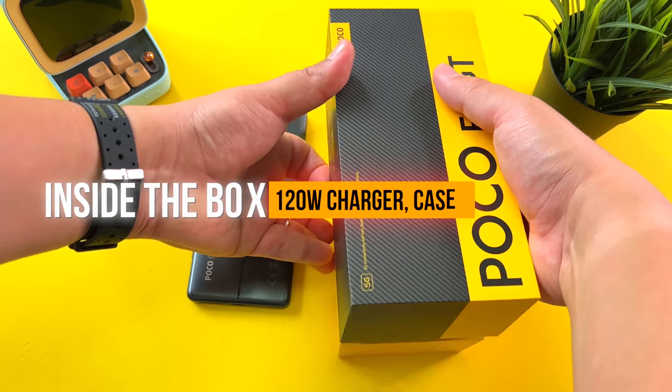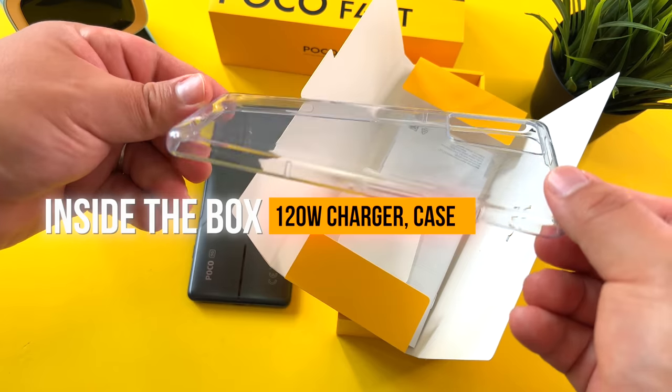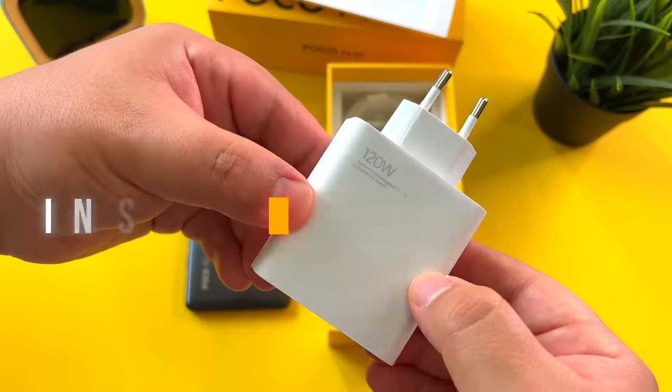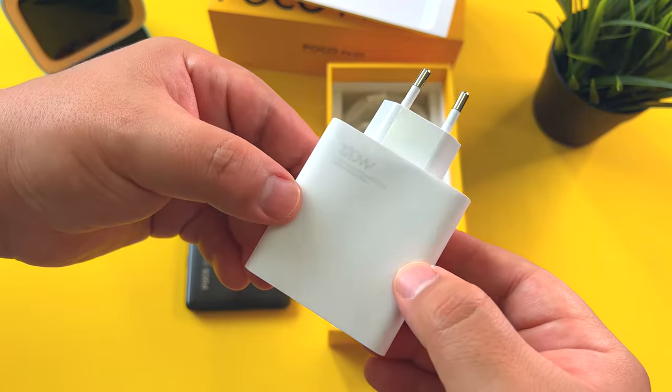So excited to finally show this one off to you all, but let's see what's inside the box. You get a 120-watt charger, and of course your case and your USB-C cable. Pretty standard unboxing.